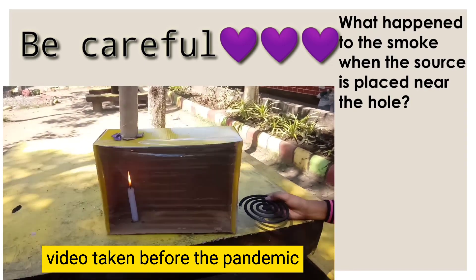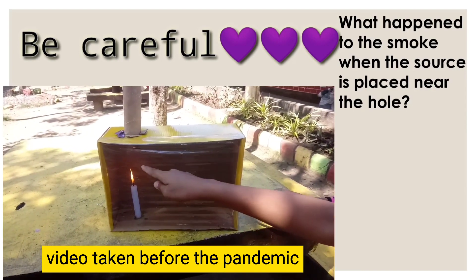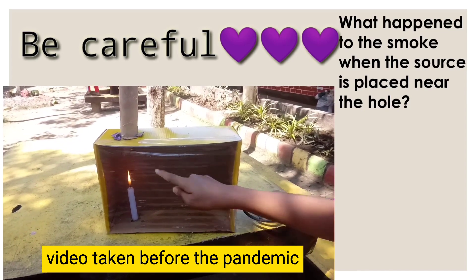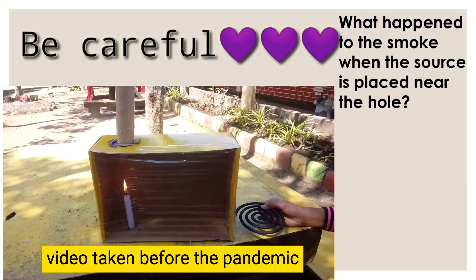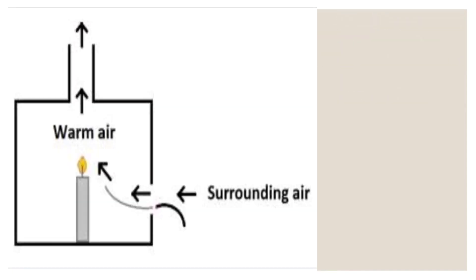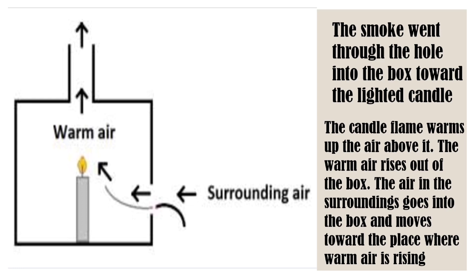Was your prediction accurate? What happened to the smoke when the source was placed near the hole? Let's hear the answer of some of your classmates. The smoke went toward the candle — it was drawn into the box. The smoke went through the hole into the box, toward the lighted candle. The candle flame warms up the air above it. The warm air rises out of the box, and the air in the surroundings goes into the box and moves toward the place where warm air is rising.